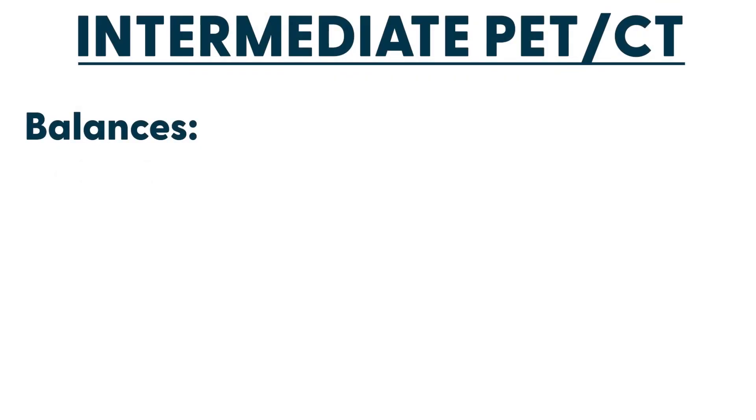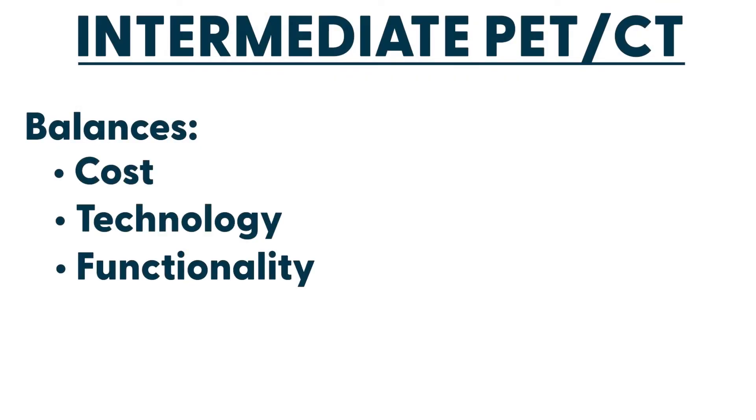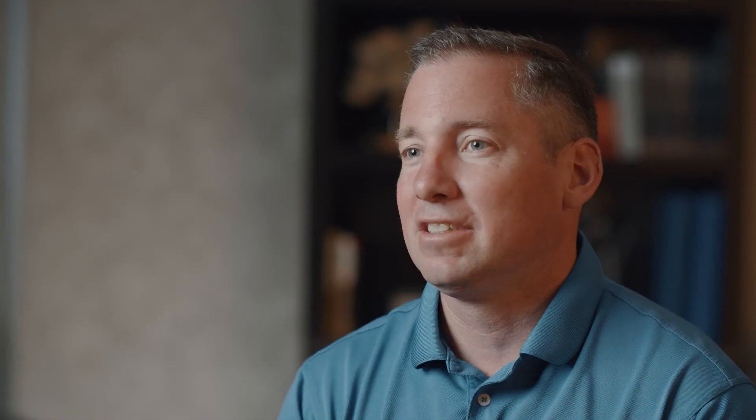The technology is going to be almost as good as you can get brand new, and generally since reimbursements don't change when you move up to the advanced level, the intermediate just represents a great value for the money — a balance between cost, technology, usability, and functionality. It's about patient care and it represents exactly where you want to be.